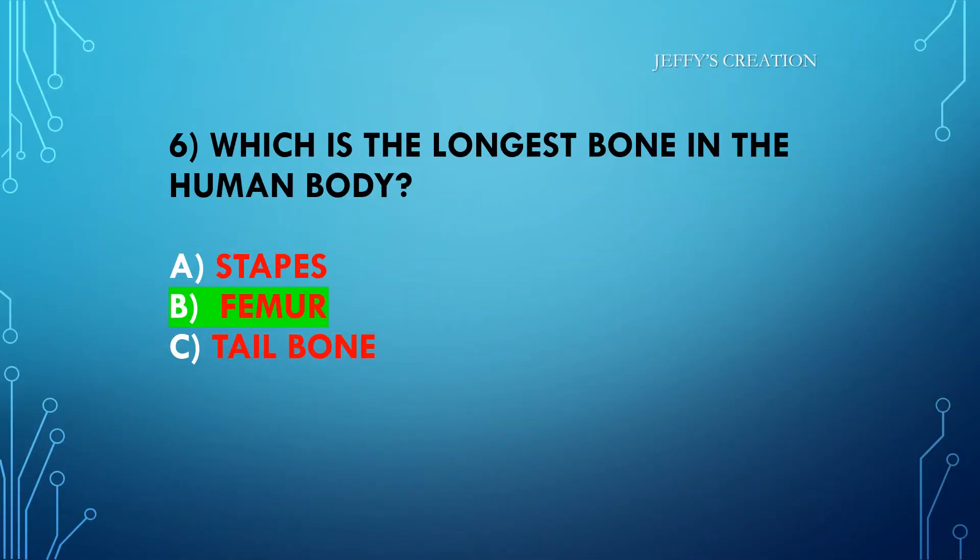The answer is option B: femur. Congratulations to all those who answered it right. Let's move on to the seventh question.